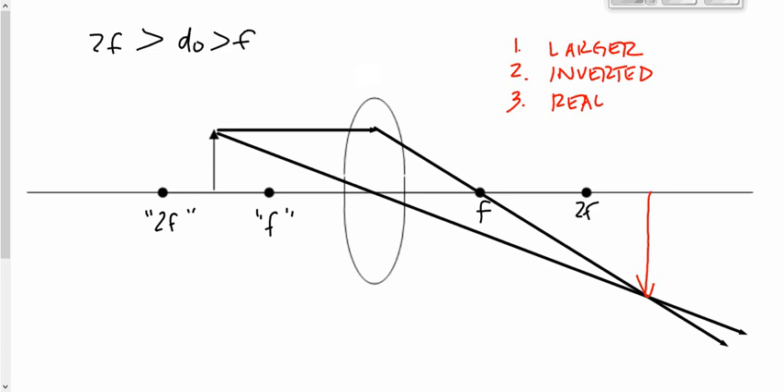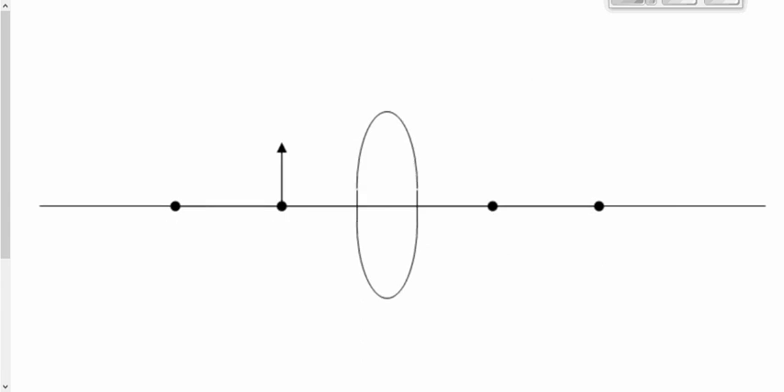I'm starting to see a pattern: smaller, inverted, real; same size, inverted, real; larger, inverted, real. You might predict the next one is much bigger, inverted, real. But that's a trap — I call the next one the kaboom diagram, because the pattern blows up completely. This time, the object is at the focal point. First ray parallel to the principal axis goes through the focal point; second ray goes through the optical center. They don't converge on either side, and extending them back as dotted lines, they don't converge either.